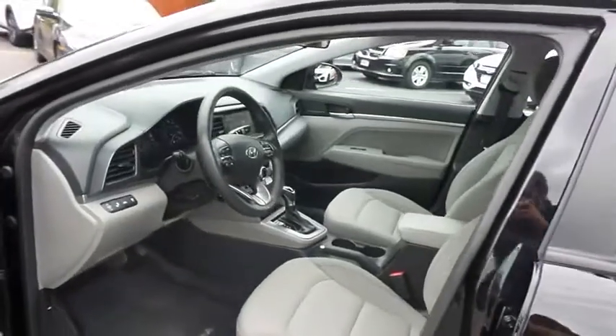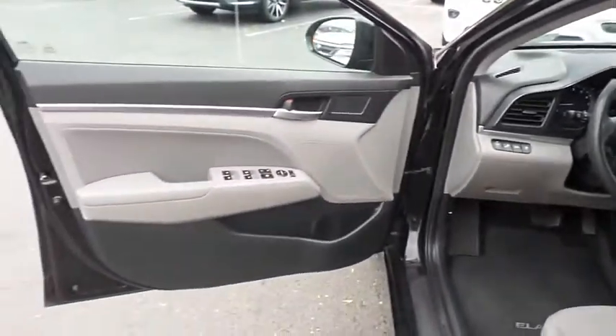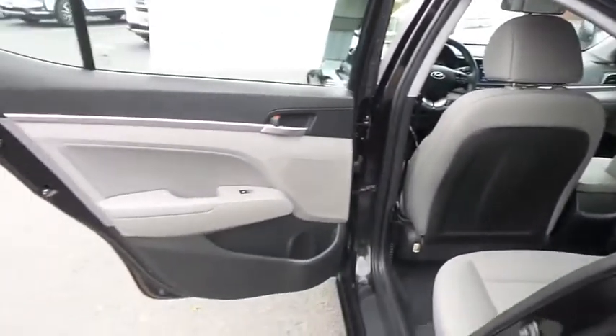The gray cloth seats are in mint condition. This Elantra's interior is like new. This sedan comfortably seats five with plenty of rear passenger space.